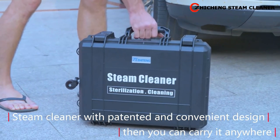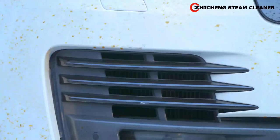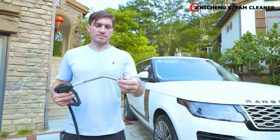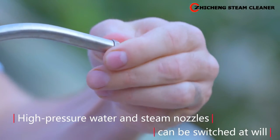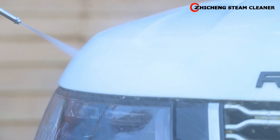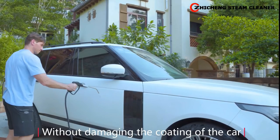Steam cleaner with patented and convenient design, so you can carry it anywhere. For heavy dirt and mud, it can be easily washed. High pressure water and steam nozzles can be switched at will. A pressure of 8 bar helps you clean more delicately without damaging the coating of the car.